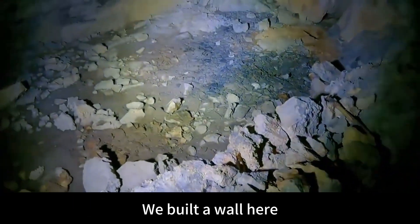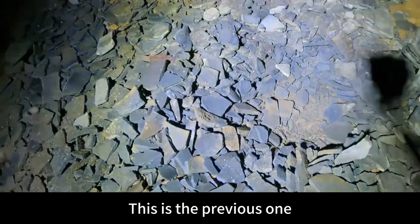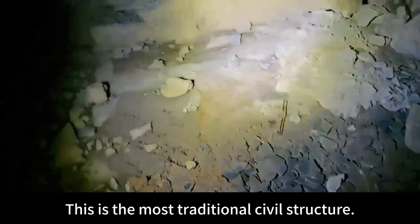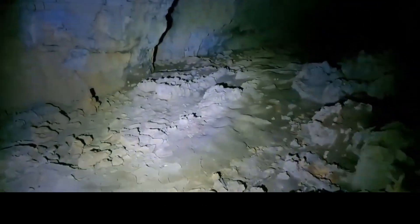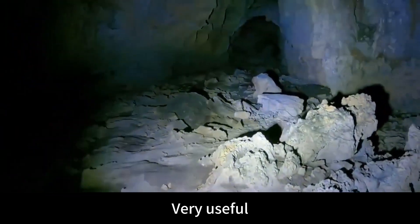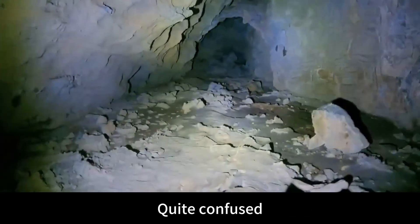A wall was built here — this is probably where people slept. There are tiles here, many tiles. This is the previous type of sign tile — the most traditional civil structure, like the thatched houses in old society, made into mud houses. The kind of tile made by the first batch of craftsmen — very useful. But I don't know why there are tiles in here, because there is no rain inside the cave. Quite confused.